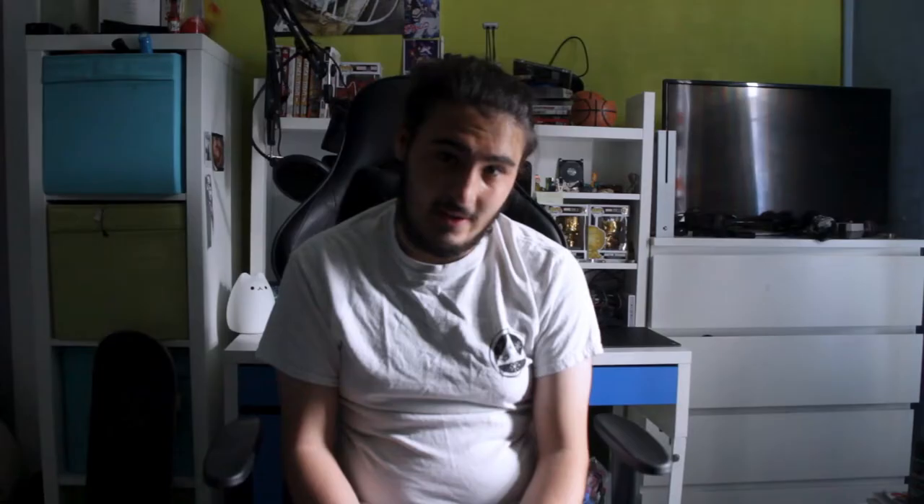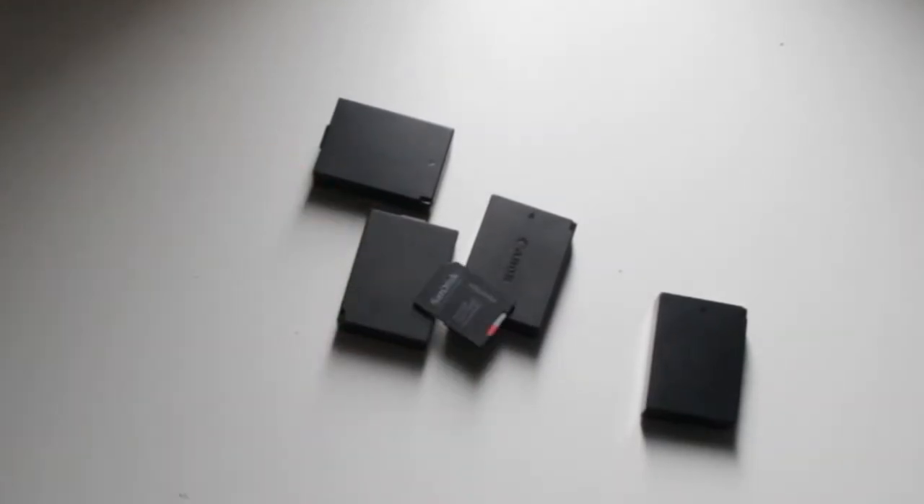I always have my Canon 1300D with my Tamron 18-270mm lens. I also have in a pocket some spare batteries and a spare SD card, just in case I leave them while I'm out.